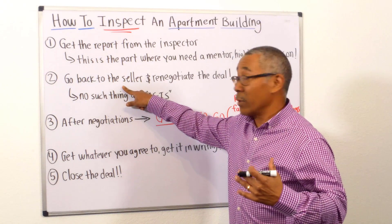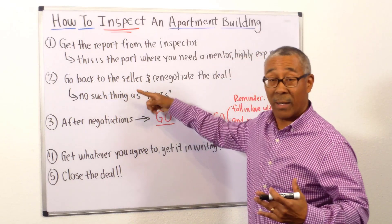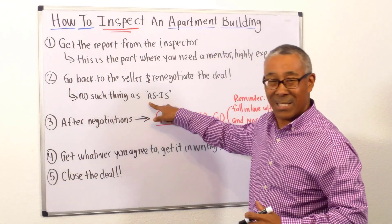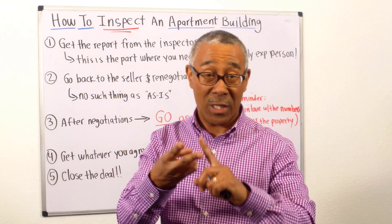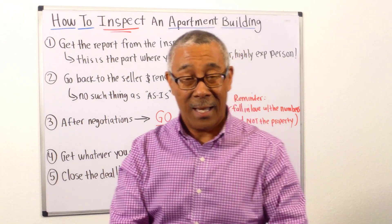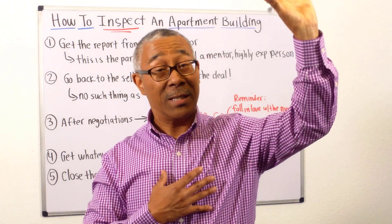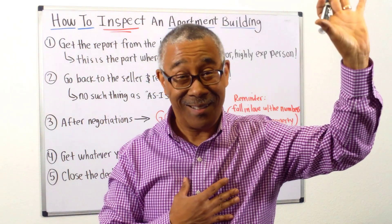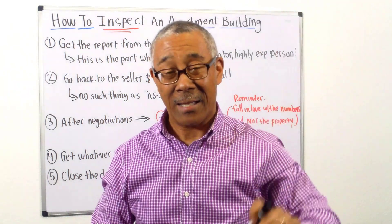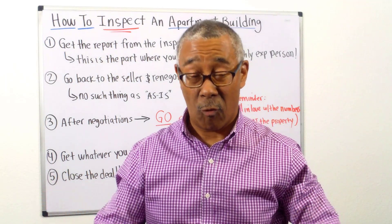Number two: after you get the report and advice from your highly experienced advisor, go back to the seller and renegotiate the deal. We do that with all of our students. There's no such thing as 'as is' in my world. You're dealing with the real estate agent and seller and they'll say this deal is 'as is.' But if there's a four-foot gaping hole in the roof, I'm going to ask you to fix it. We're going to go back and ask for whatever deficiencies we find to be fixed, or credited for a price reduction.